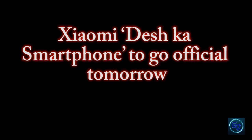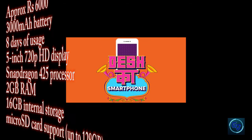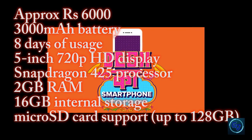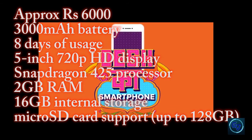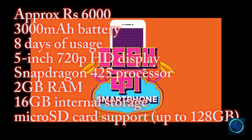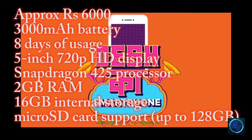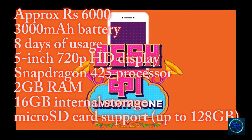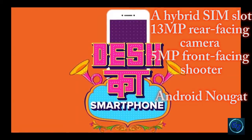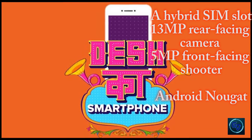The next update comes from Xiaomi's Teixca smartphone, set to go official tomorrow. The expected price is approximately 6000 rupees in Xiaomi's home market. The highlight of this phone is its 3000mAh battery, claiming 8 days of usage. As an entry-level smartphone, it features a 5-inch 720p HD display, Snapdragon 425 processor, 2GB RAM, 16GB internal storage, and microSD card support up to 128GB with a hybrid SIM slot. The phone also comes with a 13MP rear-facing camera and a 5MP front-facing shooter, running on Xiaomi's MIUI 9 based on Android Nougat.